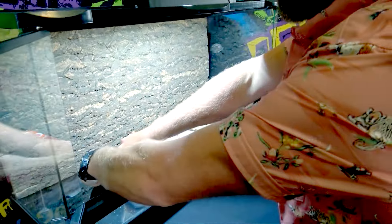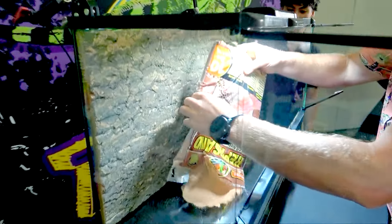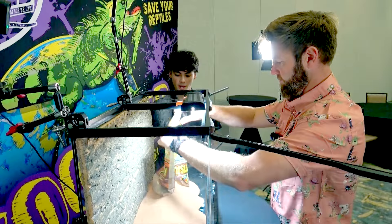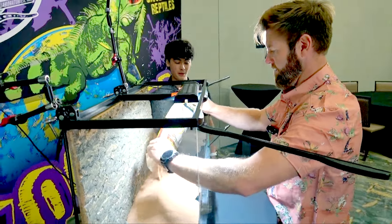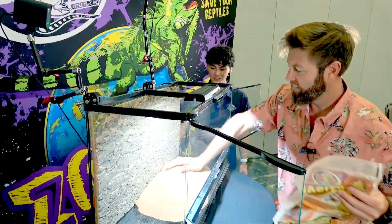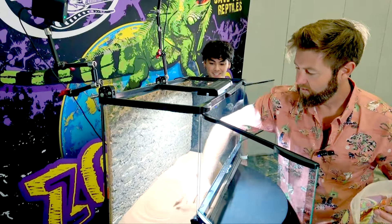So we're going to build a rosy boa desert habitat to commemorate it. Let's get started. This is Repti Sand — we have a couple different colors, red and white. I like the red. It looks like that Australian outback, and also kind of like some of the more orange rocks in the desert.